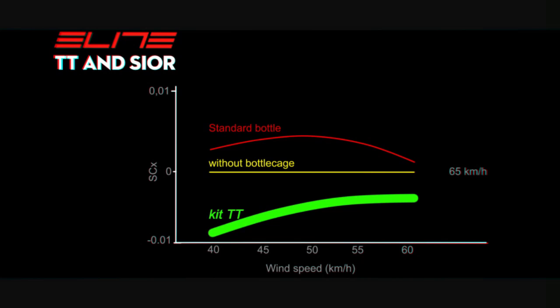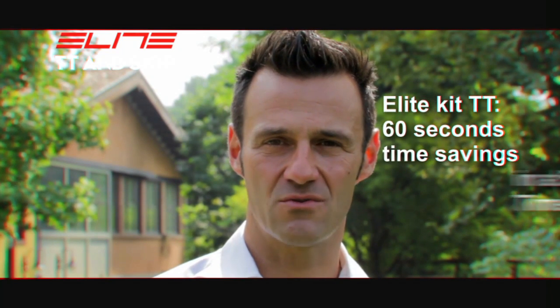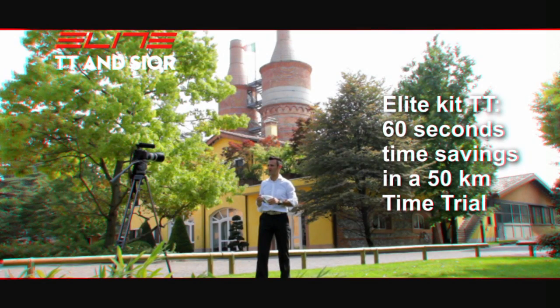Thanks to the excellent aerodynamic design, it is actually even better than the results obtained without a bottle cage, due to air turbulence reduction thanks to the presence of a fairing on the bike. In practical terms, at equal athletic conditions, the result is a higher speed of at least 1 km per hour compared to traditional products not designed for time trial races, and a time saving in a 50 km time trial of approximately 60 seconds.